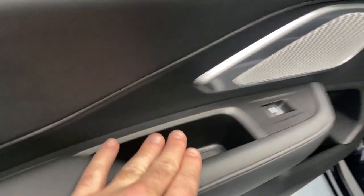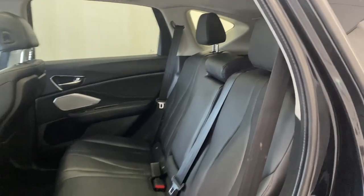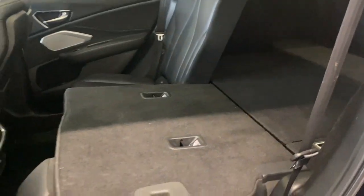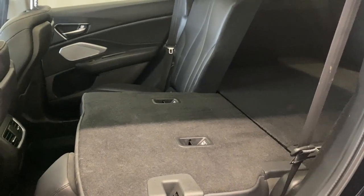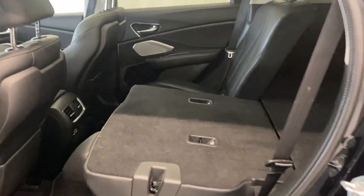Coming to the back seats, we have a nice center armrest with power windows, tons of leg room and headroom in the rear of this Acura RDX, and the same premium leather upholstery as in the front. There are rear air vents with USB inputs. Lower the middle seat armrest and you get two additional cup holders. You can also fold down the 60/40 split seats from the rear, opening up into the trunk with tons of extra room for skis, snowboards, camping equipment, whatever you need.